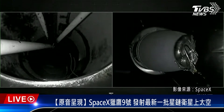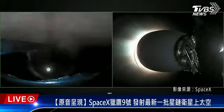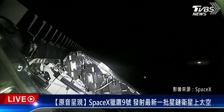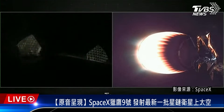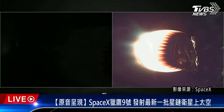Stage separation confirmed. We had successful main engine cutoff, stage separation, second engine start one, and fairing separation. Both fairing halves flying on today's mission are flight-proven, just like our booster — one half flying for the fifth time and the other for the eighth.